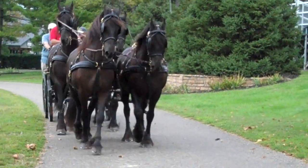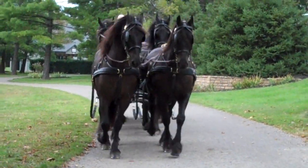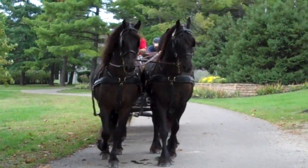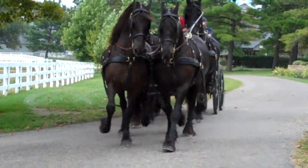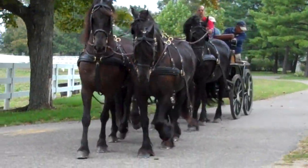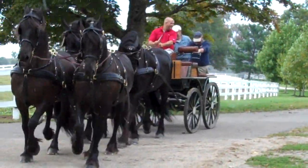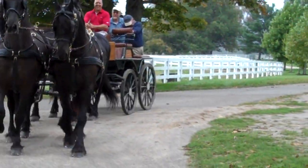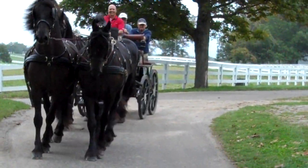This is the first time these four have been hitched together. The two horses in front we've had for probably close to 10 years now — Kaya and Jella. The two in the back we just got probably about two or three months ago, so we're just kind of getting them used to driving four-in-hand.